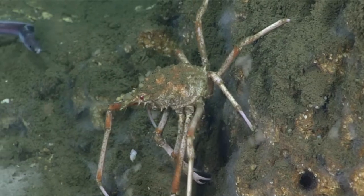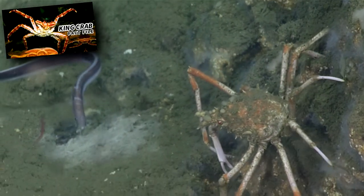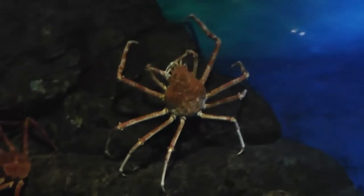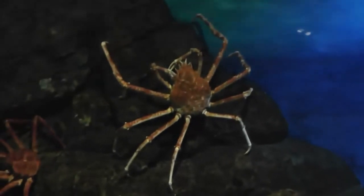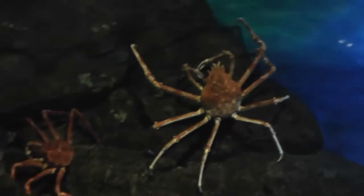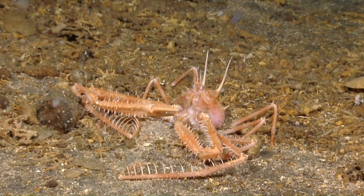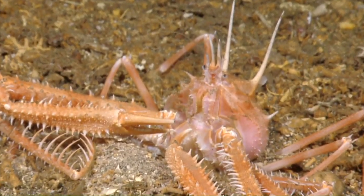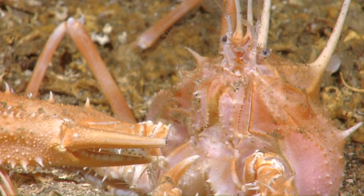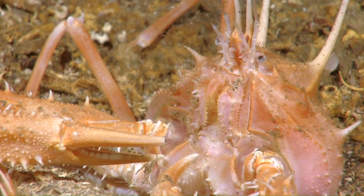Spider crabs are true crabs. As we discussed in our King Crab episode, not all animals known as crabs are true crabs. In very simple and generalized terms, true crabs can be told apart from false crabs by their legs. True crabs have four pairs of walking legs and false crabs only have three. True crabs also usually have a hard chitinous shell, a pair of pincers, a symmetrical body plan, and a small tail. Spider crabs possess all of these traits.